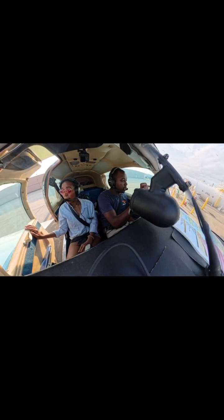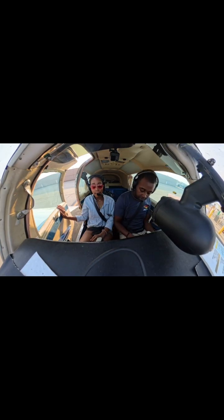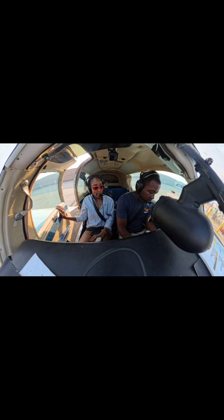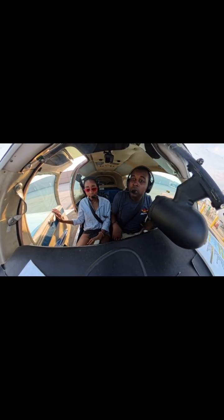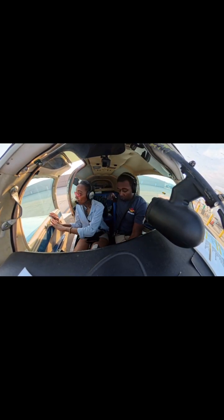Let's do the ATIS real quick. We're gonna do Information Delta, Altimeter 2982, Visual Approach Runway 19R in use, Main Intercontinental Runways 19R and 22. Hazardous weather information — multiple convective segments for the Midwest area available on flight service frequencies. Advise on initial contact as Information Delta.